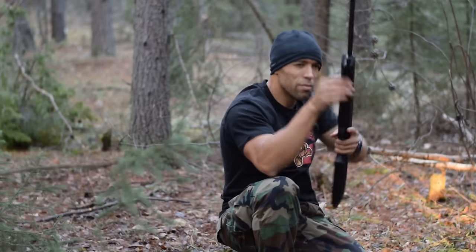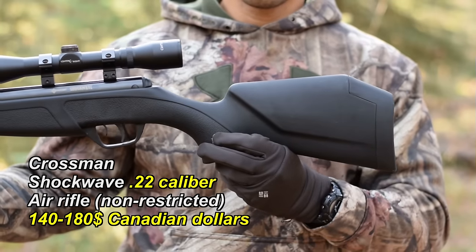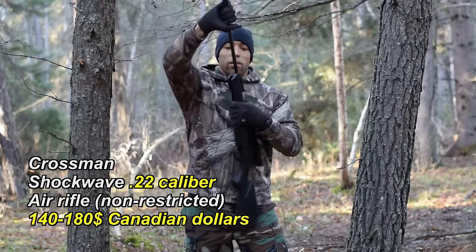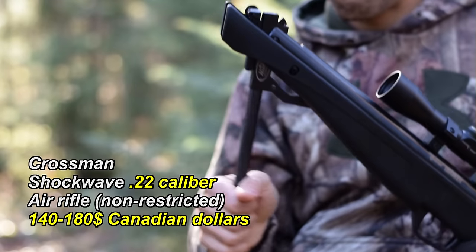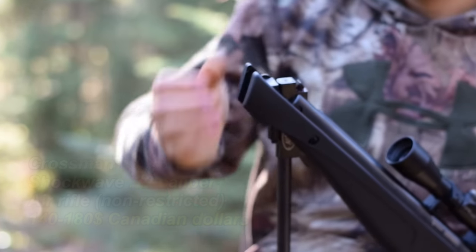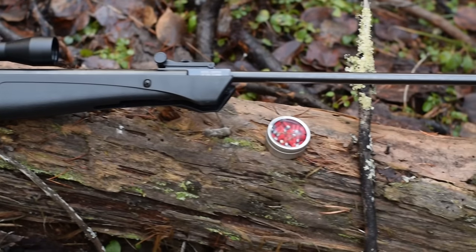For a more budget-friendly option, this Crossman .22 caliber has up to 950 feet per second with alloy ammunition. It's a single shot, break barrel design — it's not very hard to break for me, depending on your strength. It comes with a scope, and I got this for $140 from Wholesale Sports.